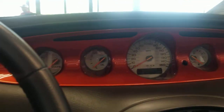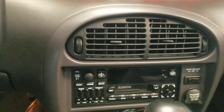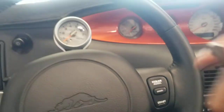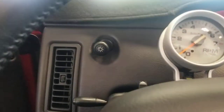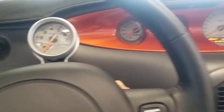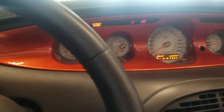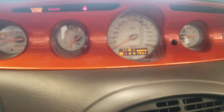Everything is down there. I'm gonna get the keys really quick and fire it up. All right, I'm back — I got the key, I'm gonna start it up really quick and show you the miles. The odometer has 11,151 miles.